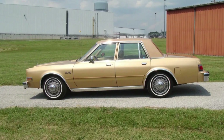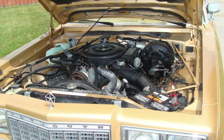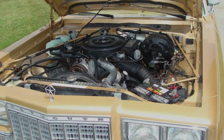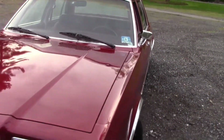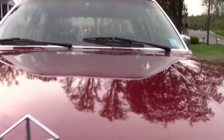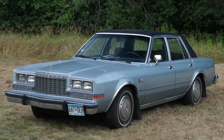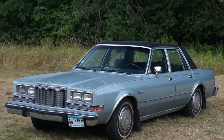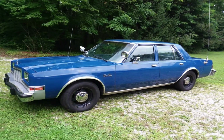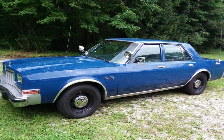The 318 V8 engine produced 120 horsepower and 240 pound-feet of torque, while the 360 V8 engine produced 155 horsepower and 270 pound-feet of torque. Popularity-wise, the Grand Fury found its place among families, professionals, and those who appreciated a blend of classic charm and modern convenience. Its reputation for reliability and comfort added to its appeal.